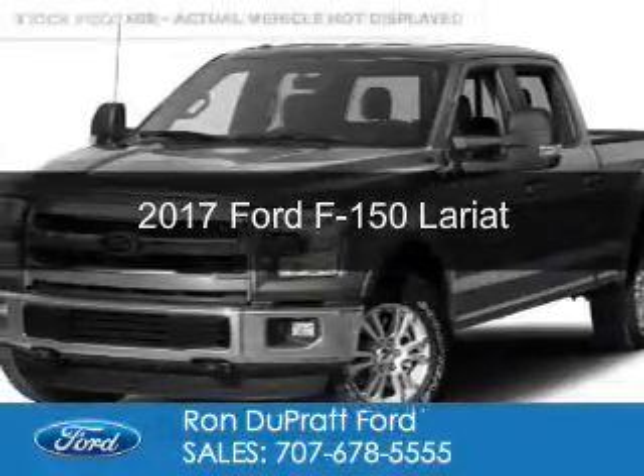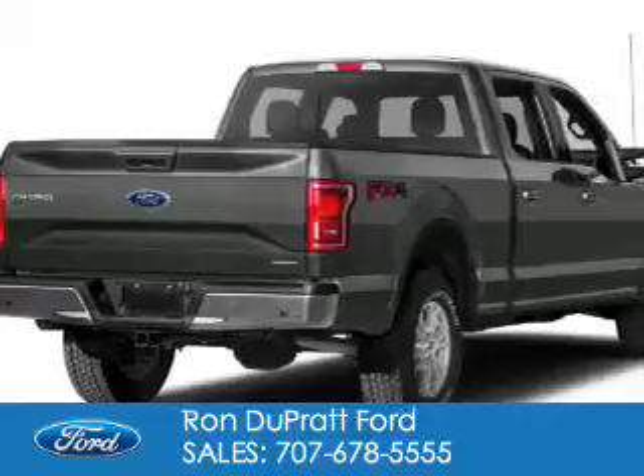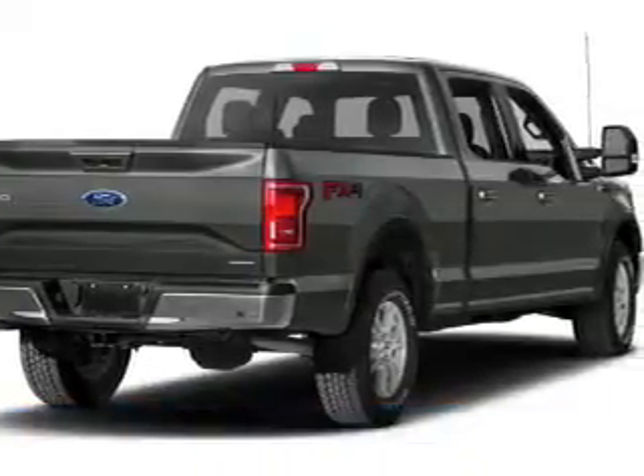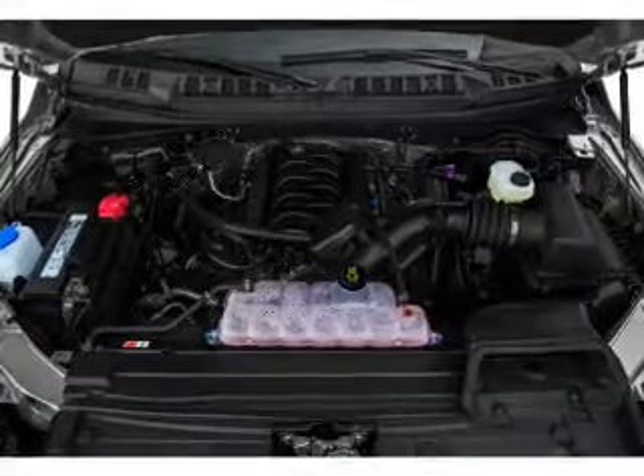This is a new 2017 Ford F-150. It's powered by four-wheel drive, a 3.5-liter six-cylinder engine, and an automatic transmission.